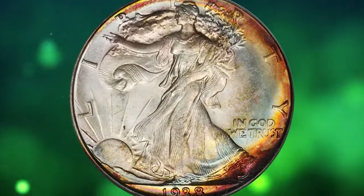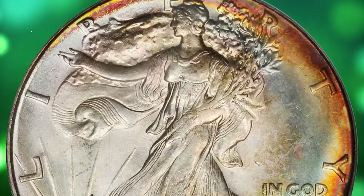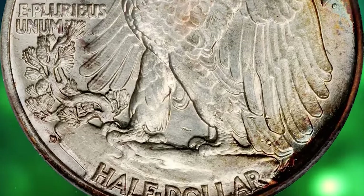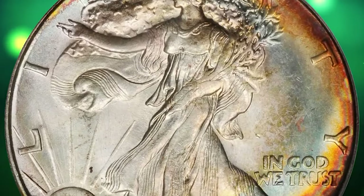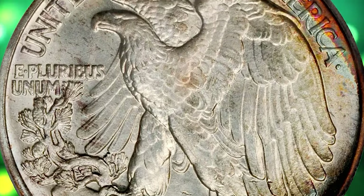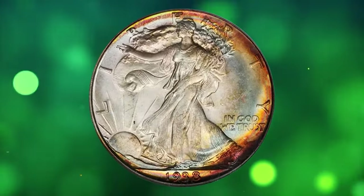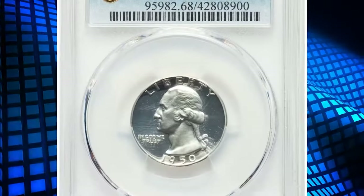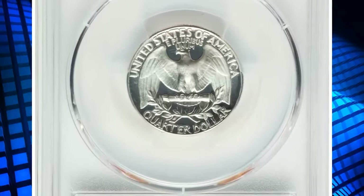This is a 1938-D Walking Liberty half dollar in MS67 condition — simply breathtaking. Superb gem obverse peripheries are layered in vivid crimson, red-orange, gold, and bright blue iridescence that yields to virtual brilliance elsewhere on that side. Similar colors are also evident on the reverse, but the more vivid ones are more tightly confined to the right border. Bountiful mint luster and an uncommonly smooth sheen round out an impressive list of attributes. It was sold for $10,925.